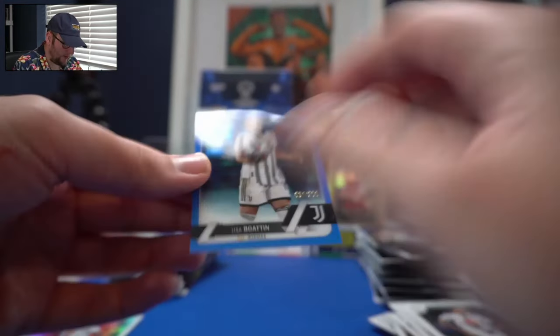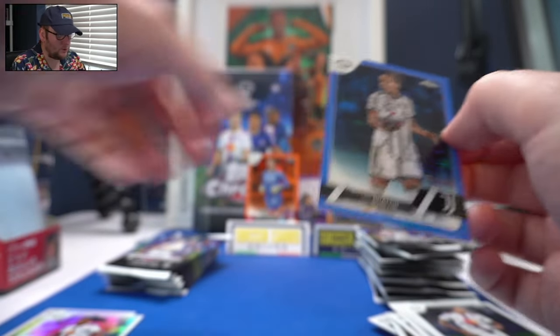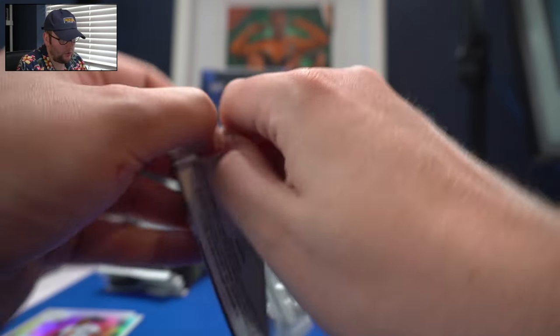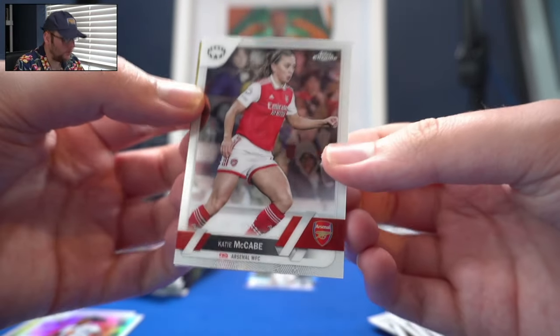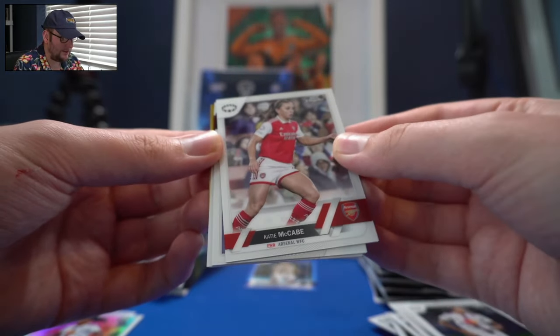As I mentioned in the Merlin video — you can watch that after this — this looks like a blue mojo, maybe. I like the numbers on the front of the parallels because if you're like me and you're absolutely awful at identifying parallels... oh, there's Katie McCabe! Katie McCabe — that's straight into the PC.